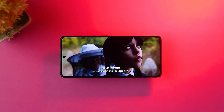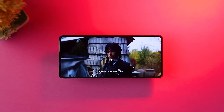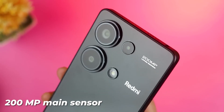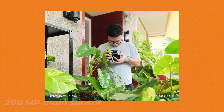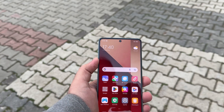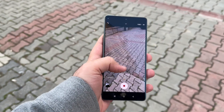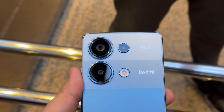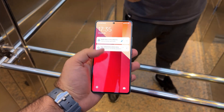Beyond benchmarks, the Redmi Note 13 Pro 4G impresses with an infinite nominal contrast ratio on its AMOLED display, delivering vibrant visuals. Its camera setup, featuring a 200 MP main sensor, excels in capturing high-quality photos and videos. The device's active use score of 11 hours and 36 minutes attests to its robust battery life, providing users with reliable performance throughout the day. Overall, the Redmi Note 13 Pro 4G stands out as a compelling choice for users seeking a harmonious balance between style and powerful performance in a budget-friendly package.